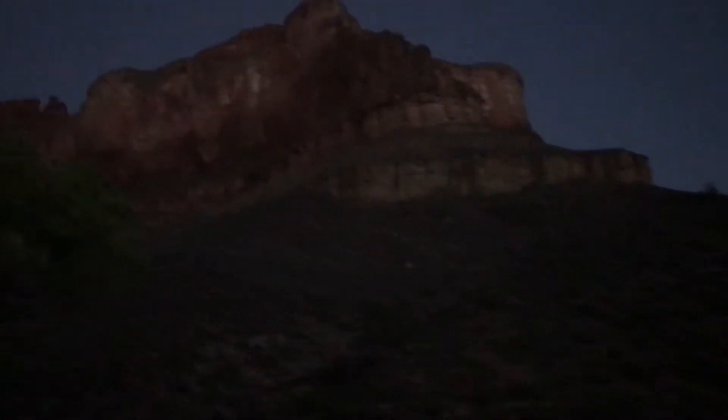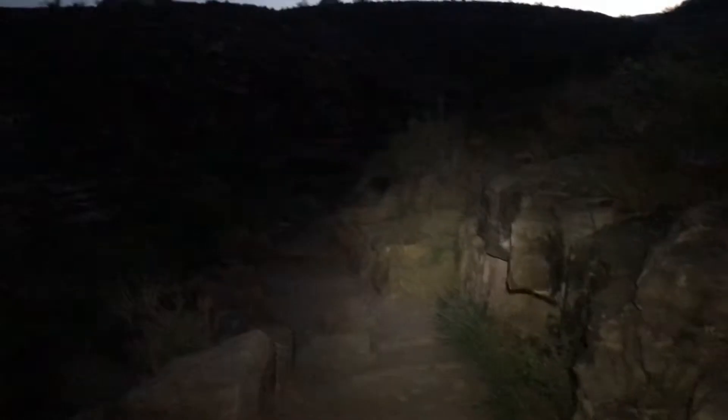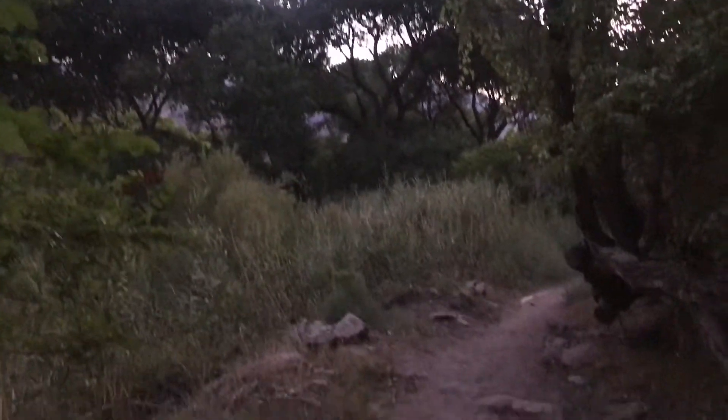After about two and a half to three hours of hiking total, we have risen to kind of the top section. You can see light is starting. We went through a bunch of switchbacks and now we're up on top of the mesa — our first mesa. Next you come across Indian Garden, a nice little campsite with some trees and some water.